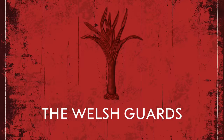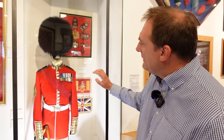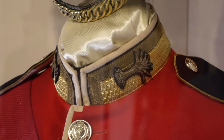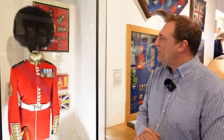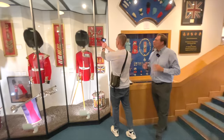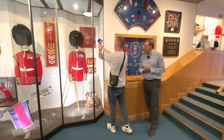The Welsh Guards are the newest regiment, formed in 1915, with buttons in fives. They have the leek on their collar — apparently the only vegetable to appear on a British military uniform, which is an interesting pub quiz fact. They have a white, green and white plume on the bearskin cap, coincidentally the colours of the leek, but also linked back to the Welsh roots of the Tudor family and Henry VIII's family, from which they trace their origins.